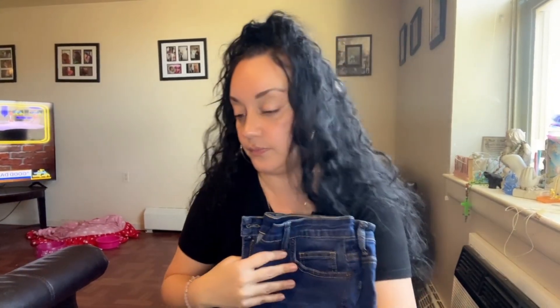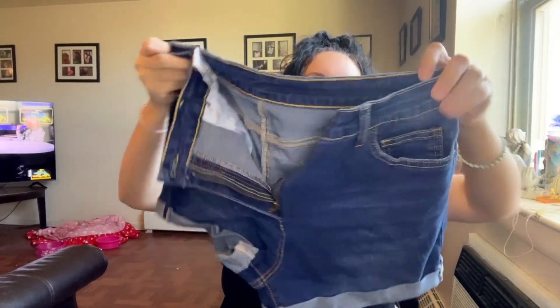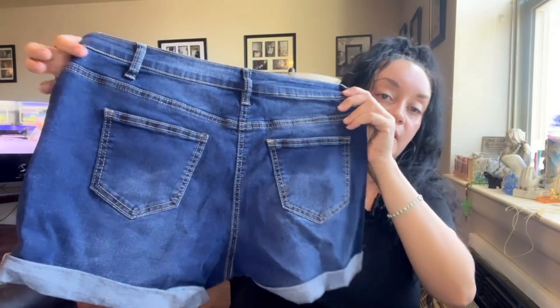And then there's also the other shorts — this is the dark blue one. These shorts right here do fit me and they're true to size, unlike the dress.